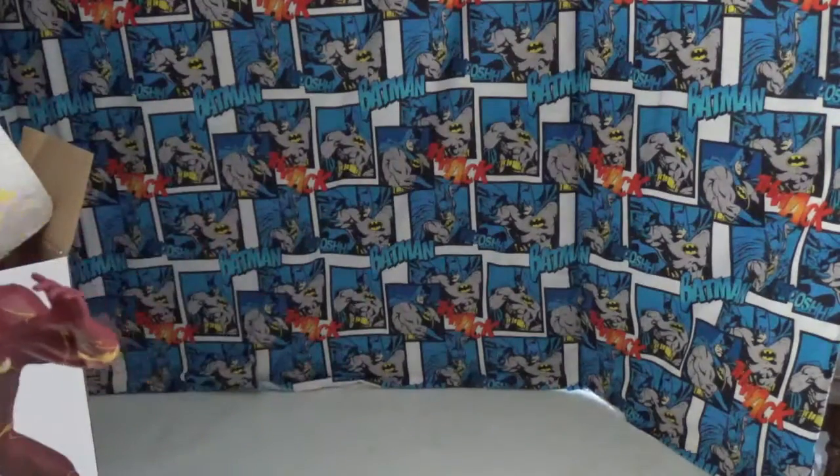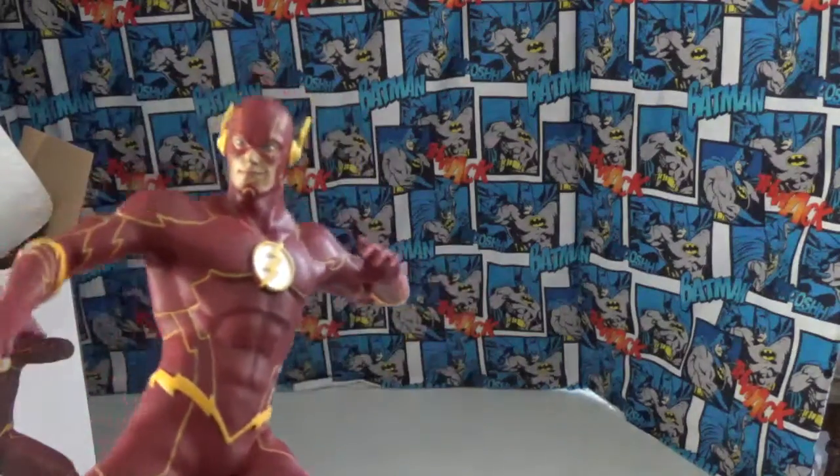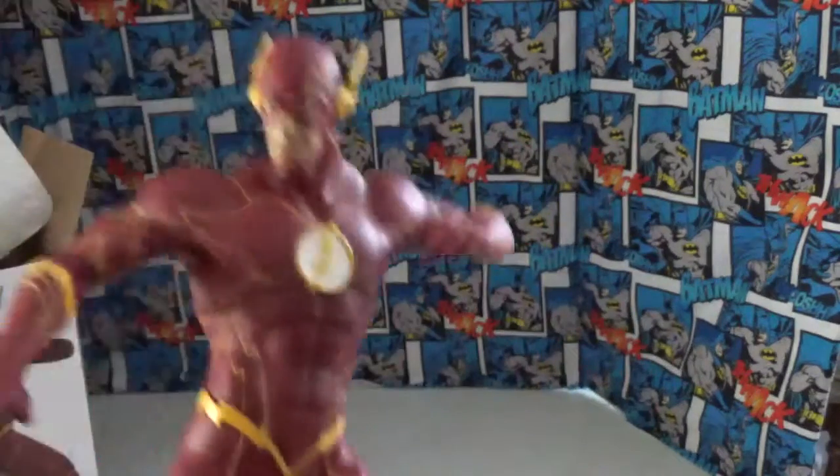It was $41.63. I got it down to $29 and something with my Power-Up card, plus they had a deal going on. They had Wonder Woman and Flash — other stores might have other characters. Check it out.